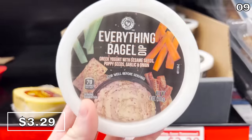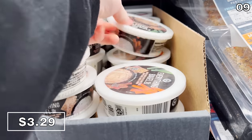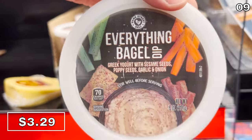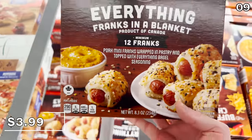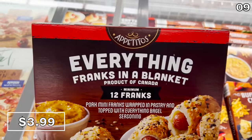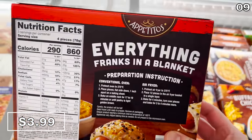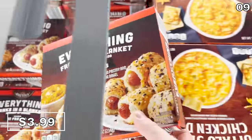I'm a huge fan of everything bagel seasoning, but Aldi now has an everything bagel dip for $3.29. Sticking with the whole everything bagel trend, Frank's in an everything bagel blanket at $3.99, where according to the package you get a minimum of 12. I don't think I've ever seen anything advertised on a food package like this before where you get a minimum of something — does this mean you could end up with 14 or 15? This product is also a mystery box.